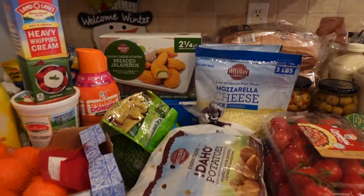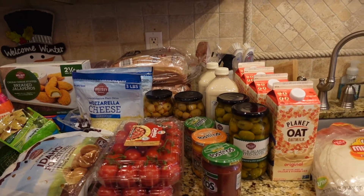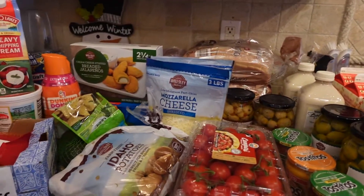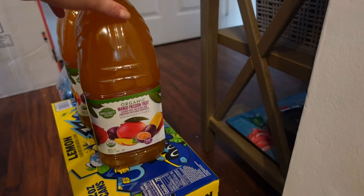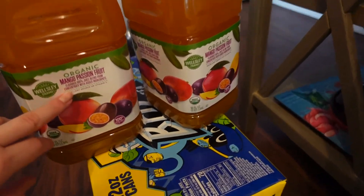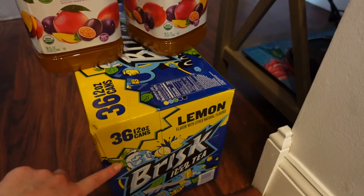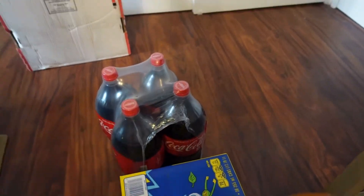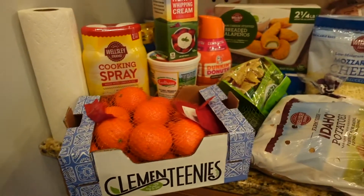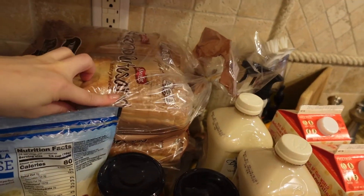Hey guys, I want to show you my BJ's grocery haul — I do this every month. Let's start with this juice — it's pretty big so I put it on the counter. I ordered two mango passion fruit, some lemon Brisk, and four bottles of Coca-Cola.